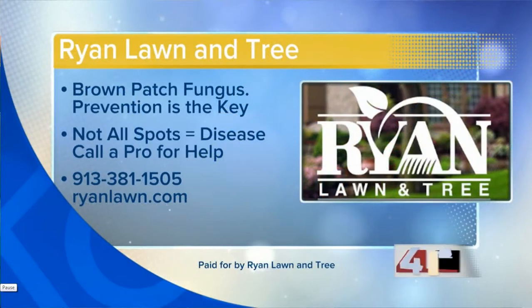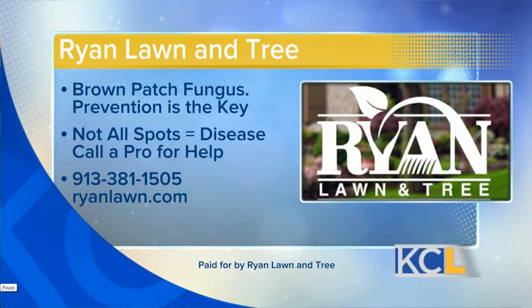There's a special offer for viewers right now — 10% off any disease program or disease application to help save your yard. We're heading into the time of year where lawn care changes as we get into summer, so this is the time to act. Next week's forecast is going to be warm and humid and we're going to see a lot more brown patch. Prevention is the key — not all spots equal disease. Take advantage of the 10% off Ryan Lawn and Tree's Brown Patch Program by calling 913-381-1505 or visit RyanLawn.com. A link will also be available on KCLive.TV later today.